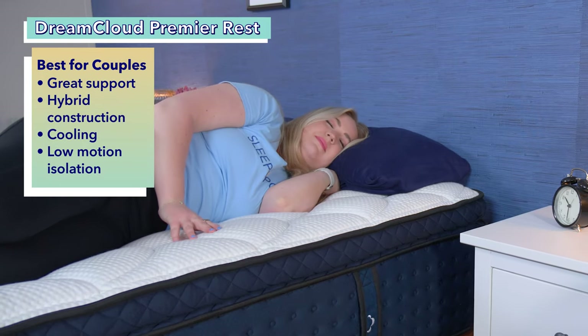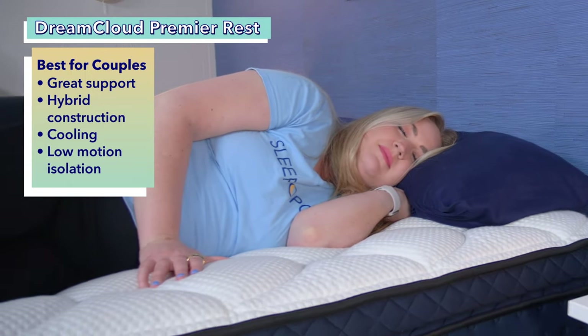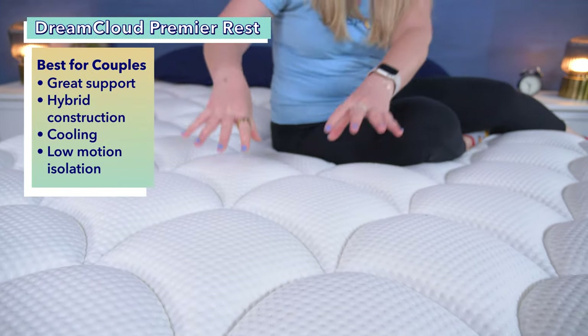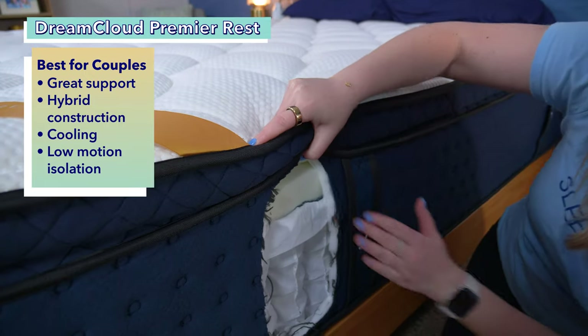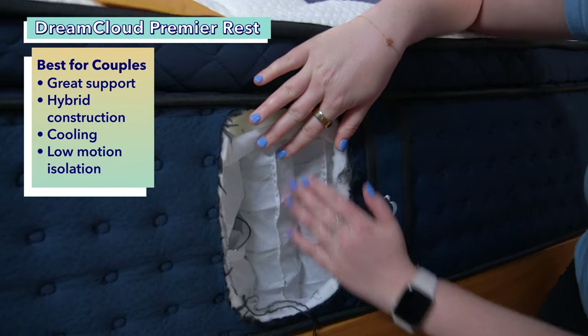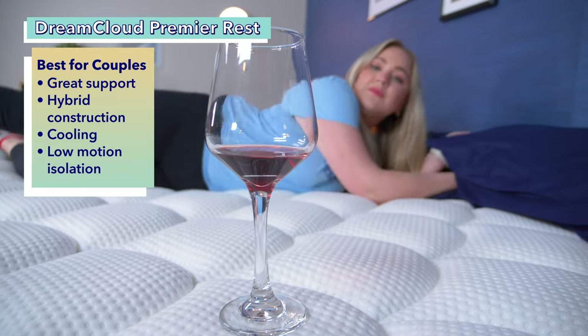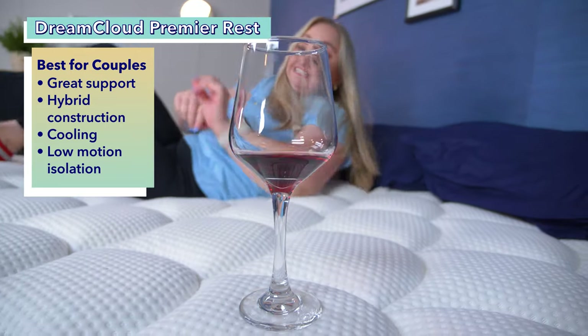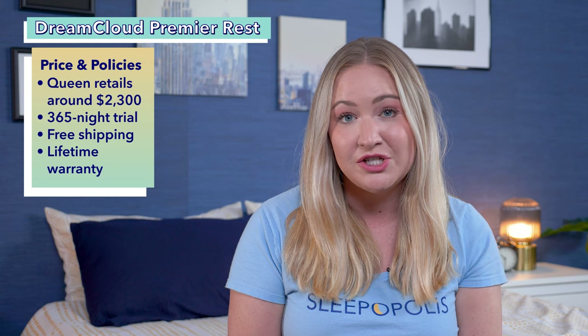Next on our list is our top pick for couples: the DreamCloud Premier Rest. If you and your partner are side sleepers, you'll want a mattress that allows you to sleep comfortably in that position while also working well for couples. The DreamCloud Premier Rest does just that — this hybrid bed is built with a combination of plush contouring foam and pocketed coils, which promote cooling. The Premier Rest also has low motion transfer, meaning you and your partner are unlikely to feel each other moving around at night. In a queen size at full retail, it's about $2,300, with free shipping, a 365-night trial, and a lifetime warranty.